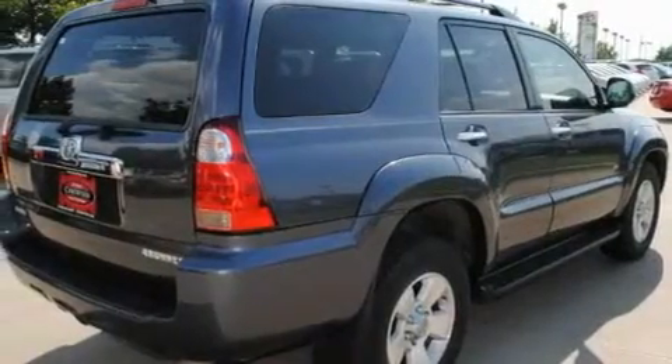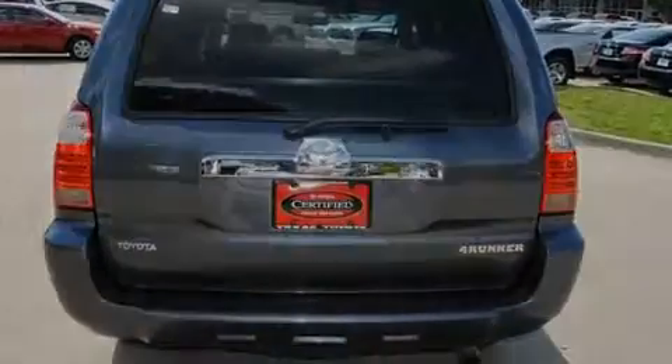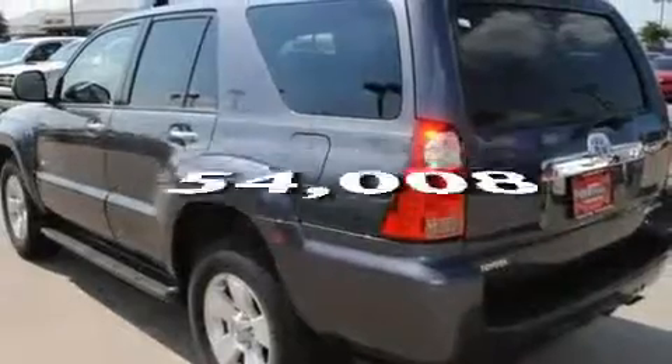Its top features include fold-down rear seats, cruise control, a trip computer, a CD player, a low-tire pressure indicator, a stability control system, and this vehicle has fewer than 55,000 miles on the odometer.